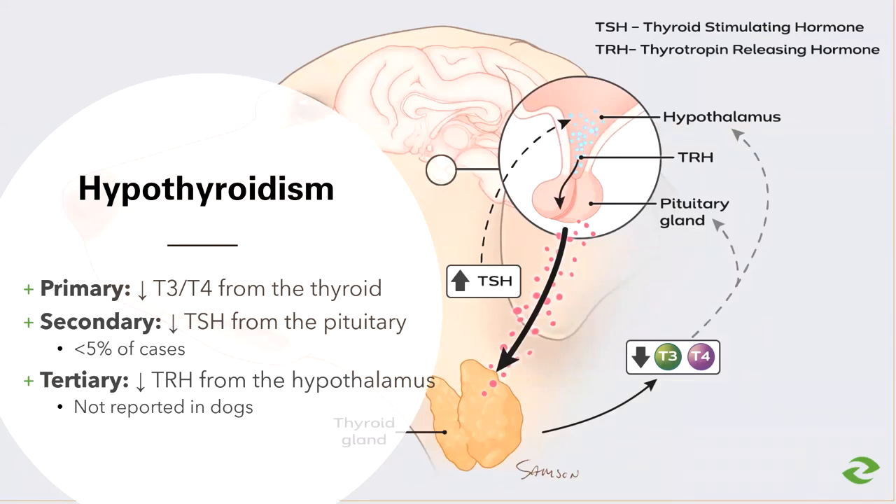In secondary hypothyroidism, which is rare, the problem lies at the level of the pituitary gland, which is not able to produce or release TSH, so the thyroid gland gets basically no stimulation. In this case, both the thyroid stimulating hormone and the thyroid hormone levels will be low. Tertiary hypothyroidism has not been reported in dogs, so we're not going to spend any time on that.